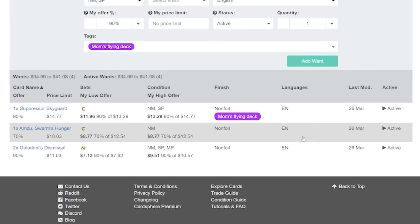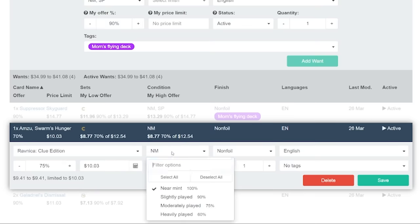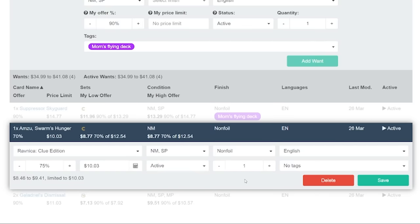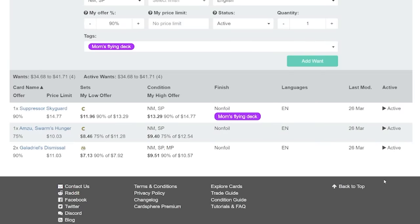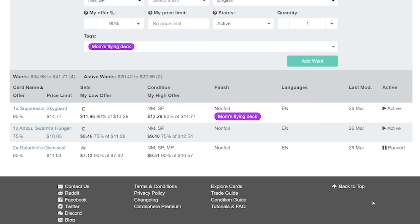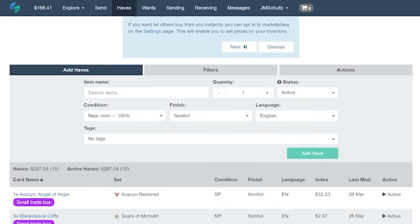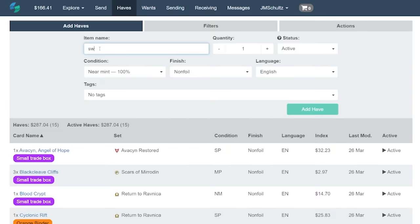And if it happens that I've had a card in my wants list for a while and no one's bitten on it yet, then I can adjust my offer later on if I need to. When things are in your wants page, you can remove them or just put individual ones on pause if you would like, in case you're prioritizing trying to get other cards in your wants page. And of course you can set them back to active once again at any time. That's the wants page, but then of course there's the haves page, where you can list things you want to trade away, which is of course how you get the funds for other things that you want.